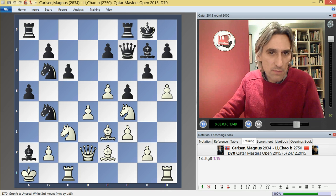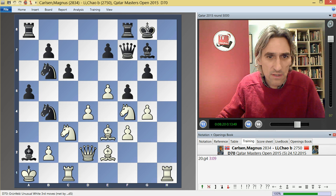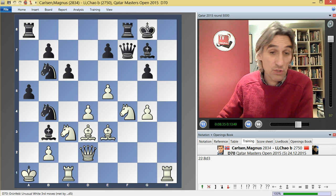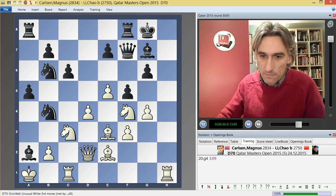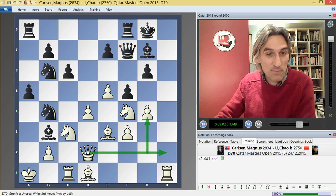Li Chao played king g8. Carlsen opened the h-file, and now full steam ahead — g4. It's incredible, this almost seems like a slow motion attack. White simply wants to trade on f5 and crack open the g-file. If black were to exchange on g4, the problem is this opens up the diagonal. Let's say bishop b3, then bishop d3 is just a really strong move, threatening g6 and perhaps the queen over as well — should be winning for white.